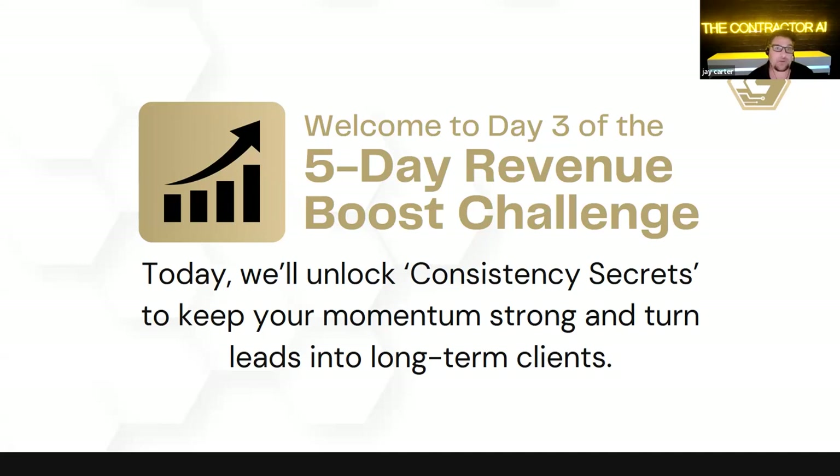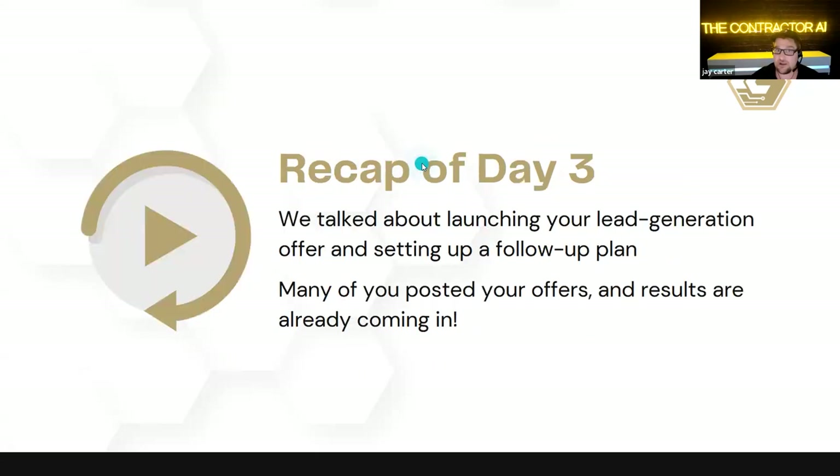How to build out your pipeline so that it's completely full all the time. But not only that, how do we convert those leads? I don't care so much about how many leads you can generate. I care more about how many of those turn into profitable revenue-generating jobs. The sales process for most people is cumbersome. Most companies have a very inefficient lead generation system, with inconsistencies throughout the year — ups and downs.